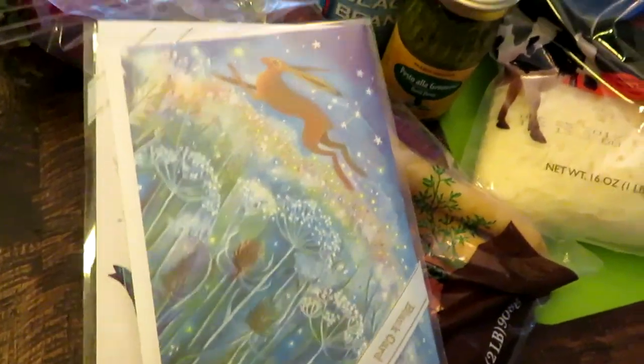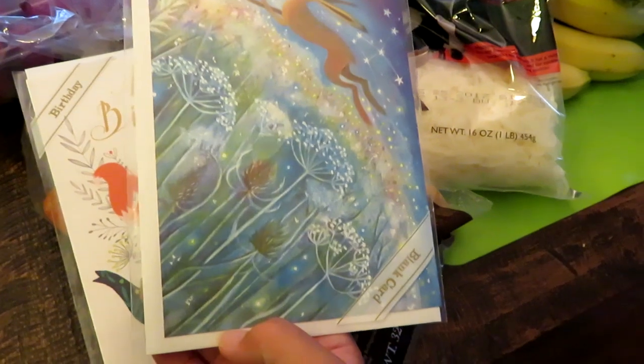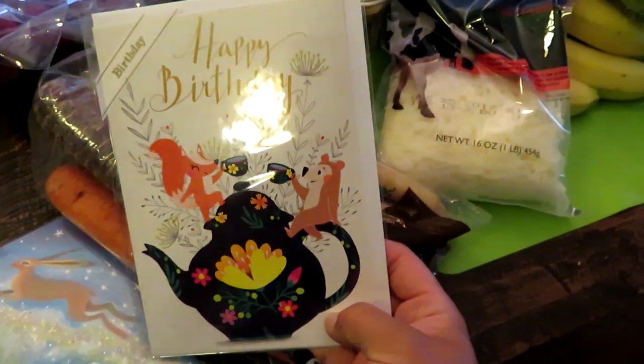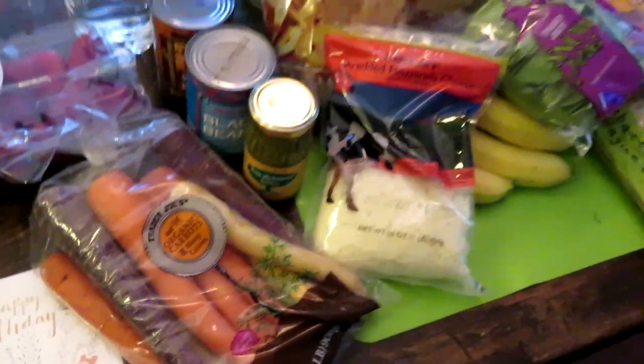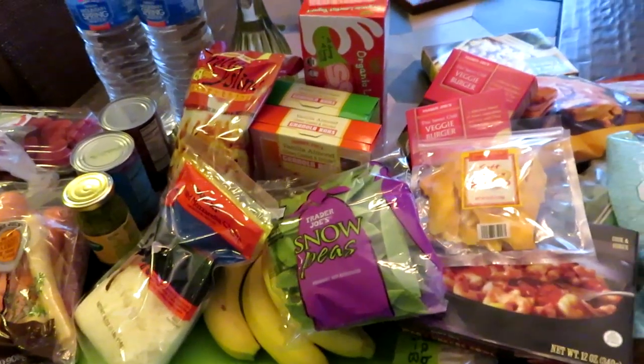I got a black bean and a white kidney bean, some strawberries that looked really yummy, and a couple of greeting cards. All their cards are a dollar and they're really cute, high-quality cards. I got a blank one for a friend and a happy birthday one for a friend who has a birthday coming up in a couple weeks.